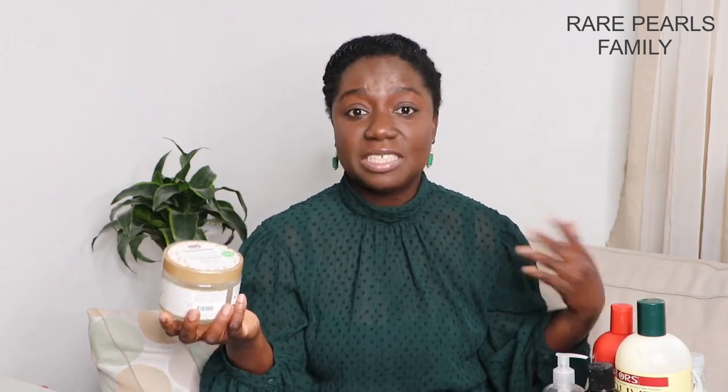We've also tried making our own FlaxiGel, and it was actually really good. I'll link that video in the description box where I compared this store-bought African Pride Moisture Pre-Shampoo Detangler to the FlaxiGel I made myself for detangling our hair. You should watch that video — it's very informative.